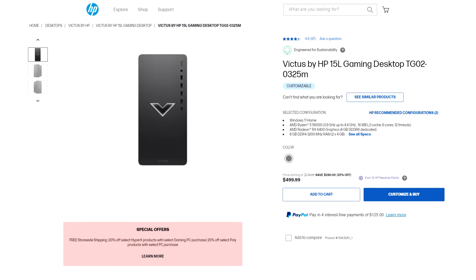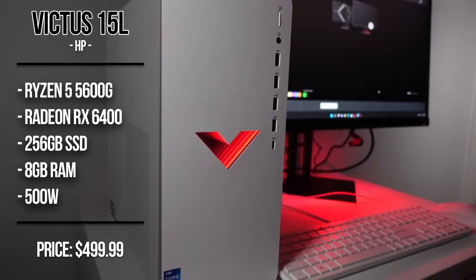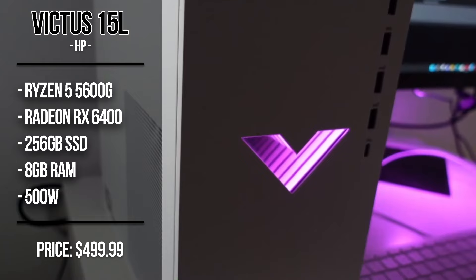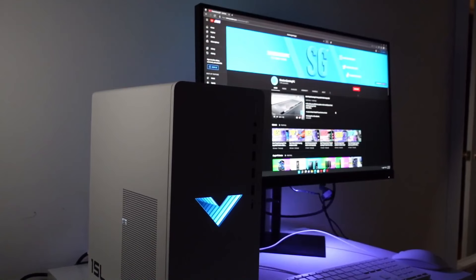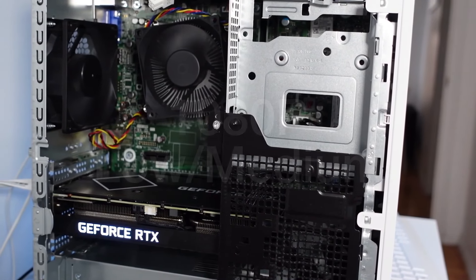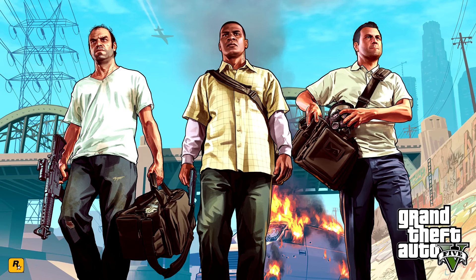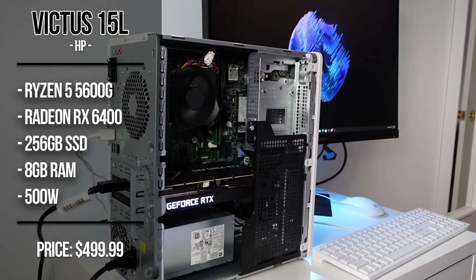With the first PC, we have a budget option going for just $500. This one has the Ryzen 5 5600G alongside the RX 6440 GPU, 8GB of RAM in a 2x4 configuration, and 256GB of SSD. This one is not going to be the best system ever because you are paying 500 bucks, but it's going to get the job done at 1080p low to medium settings, especially if you want to play easy-to-run titles such as Roblox and Minecraft on a 1080p monitor. You can also play games like GTA V with no issues, and this is a very nice starting PC if you are working with a very tight budget.